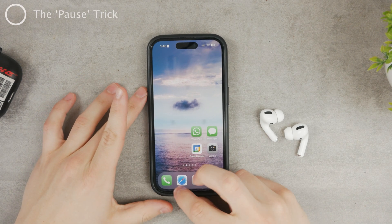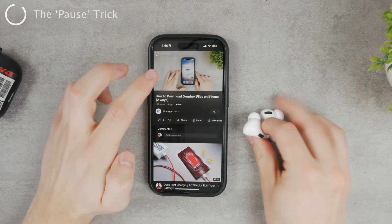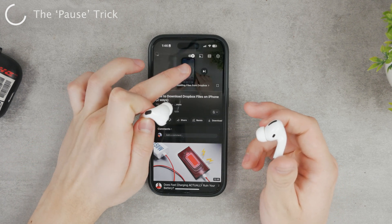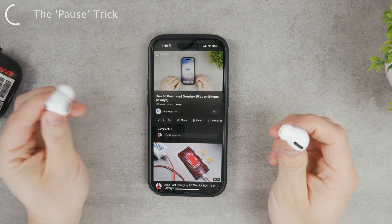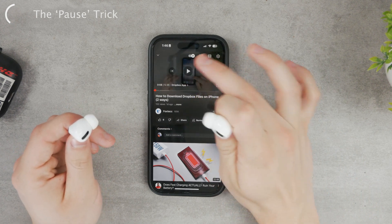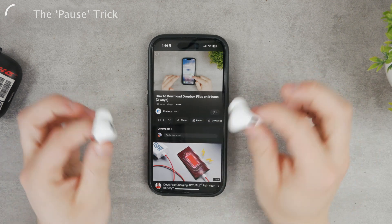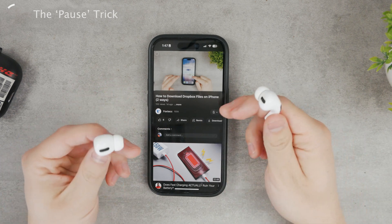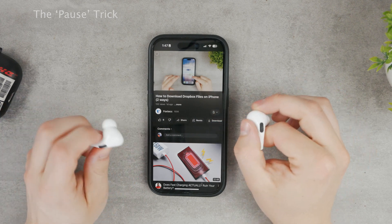If there is a delay in the content you're watching and you can hear that it needs to catch up, you can literally just pause the video, wait a bit, and then play it again — it should catch up like that. It's a simple thing you can try. Pause the music, pause the video, whatever you're listening to, and make sure everything catches up. Because we're using Bluetooth, the connection is wireless, so some delays can easily happen.